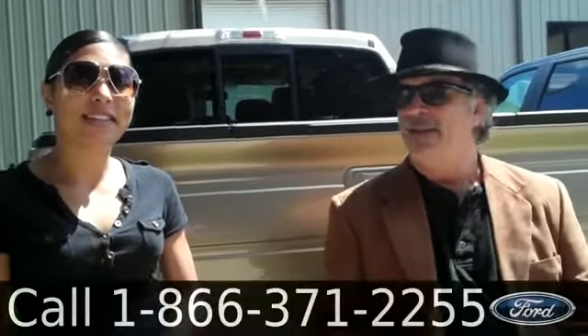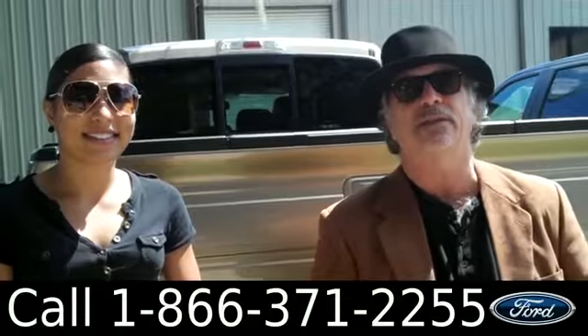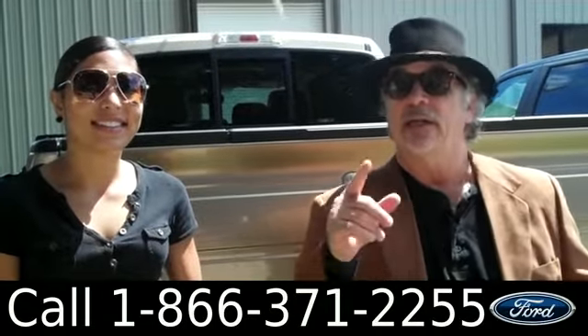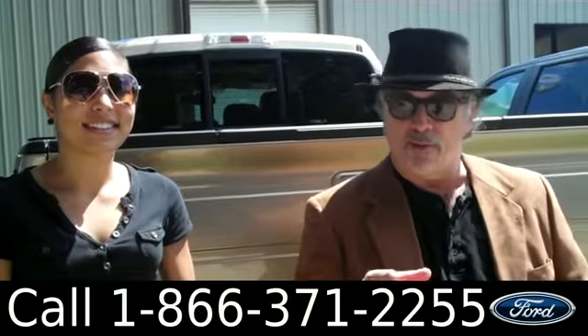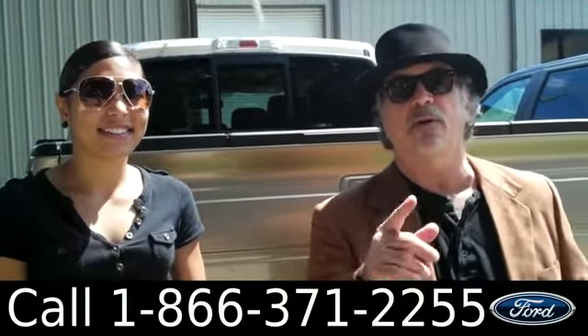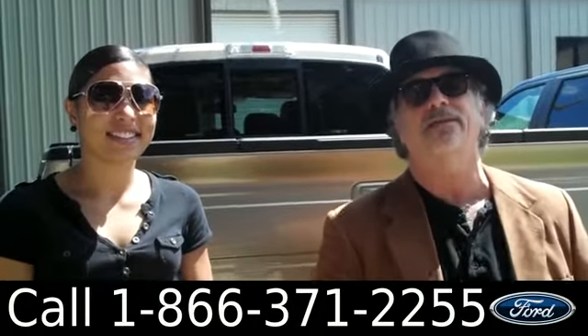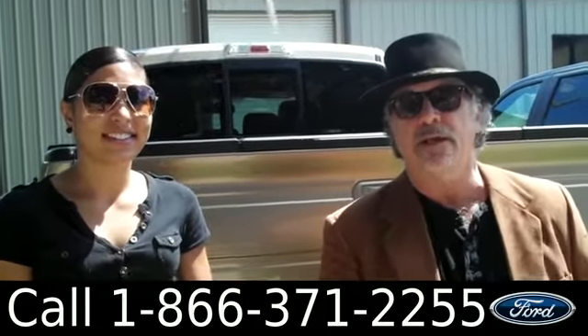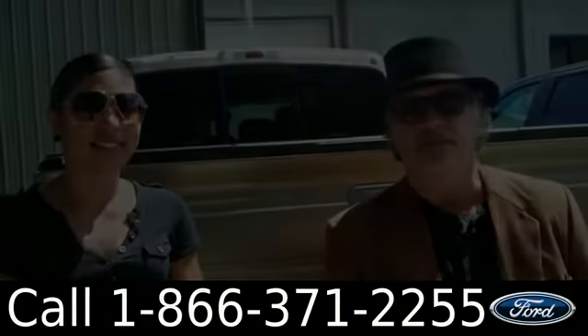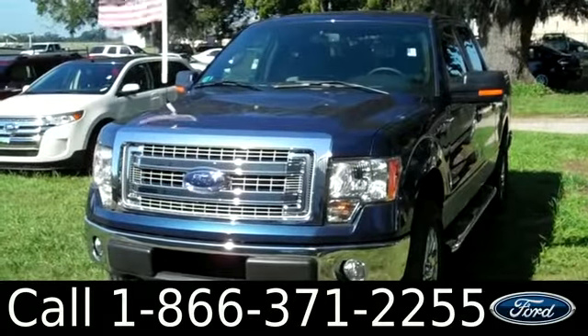Hey, this is Randy at LeslieSantaFeFord.com. We're looking at a 2013 Ford F-150 Lariat four-wheel drive, four-by-four super crew cab. If you go to our website you can print out the window sticker and see everything. Stay tuned — right now Leslie's going to walk you around this F-150.